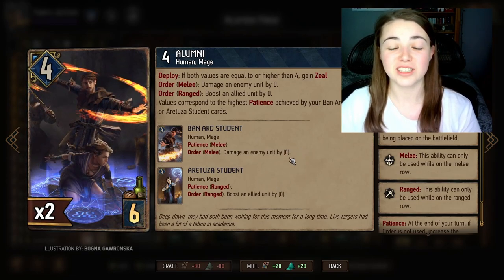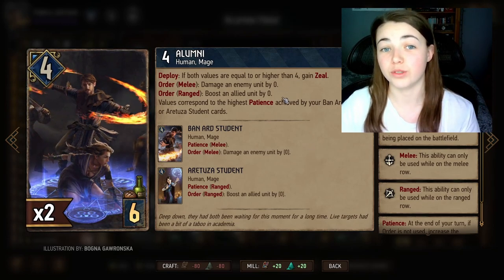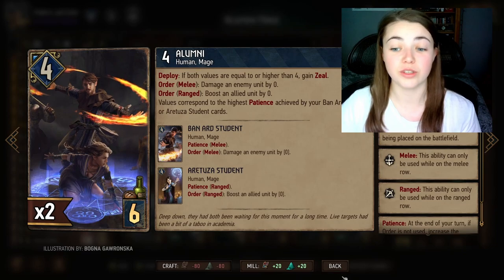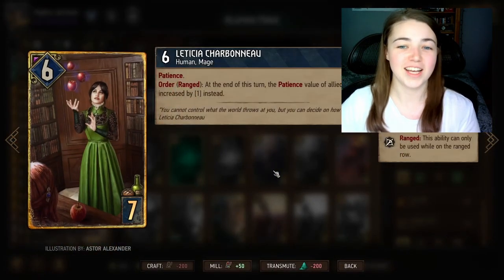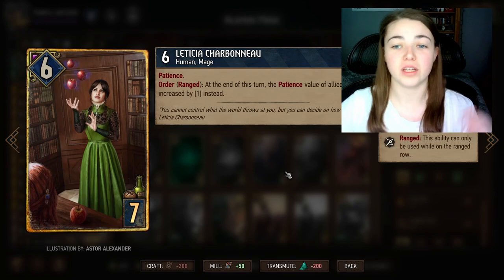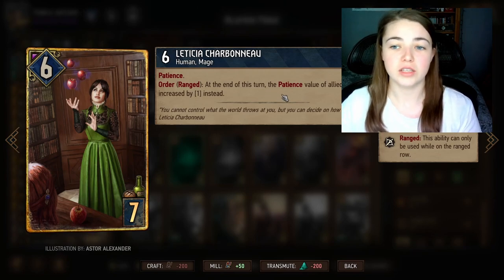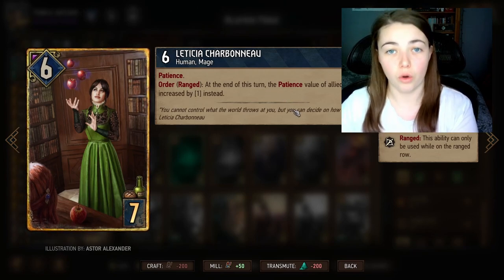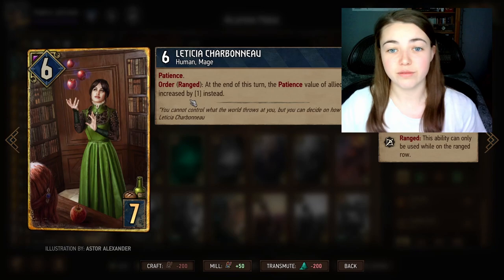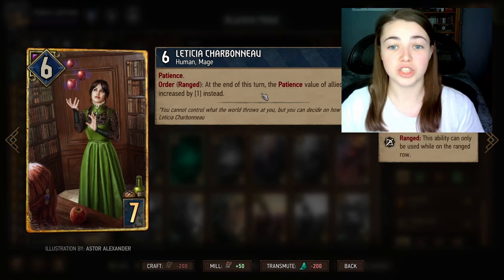We want to buff up the two students as much as possible and get this number as high as possible in round one, so we can do as much damage or boost as possible with Alumni. The card that's going to help us most is Letitia — another mage who goes on the ranged row and also has Patience. At the end of each turn her Patience goes up by one, and her order boosts every other unit on the board that has Patience by her Patience value.